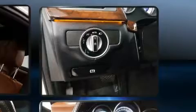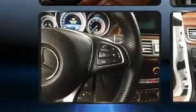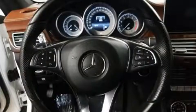Mercedes-Benz ensures the safety and security of its passengers with equipment such as dual front impact airbags, head curtain airbags, traction control, anti-whiplash front head restraint, a security system, and four-wheel disc brakes with ABS.